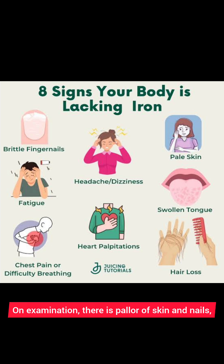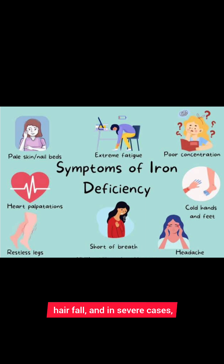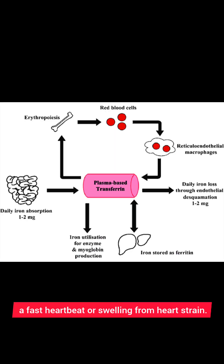On examination, there is pallor of skin and nails, brittle spoon-shaped nails called koilonychia, cracks at the mouth corners, a red burning tongue, hair fall, and in severe cases, a fast heartbeat or swelling from heart strain.